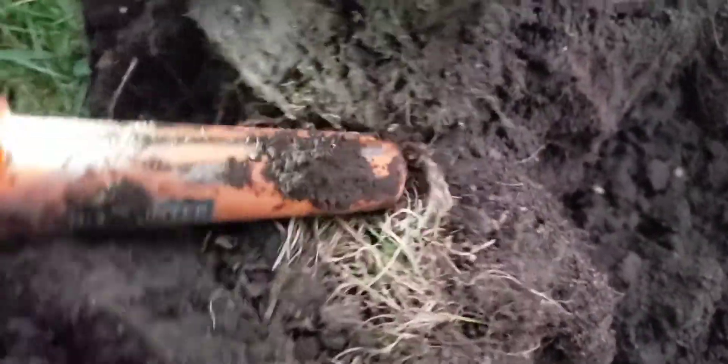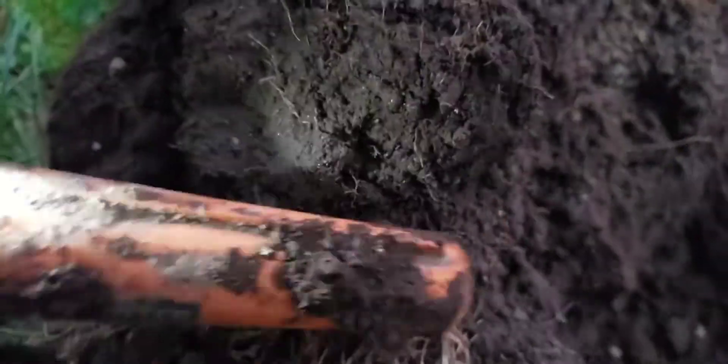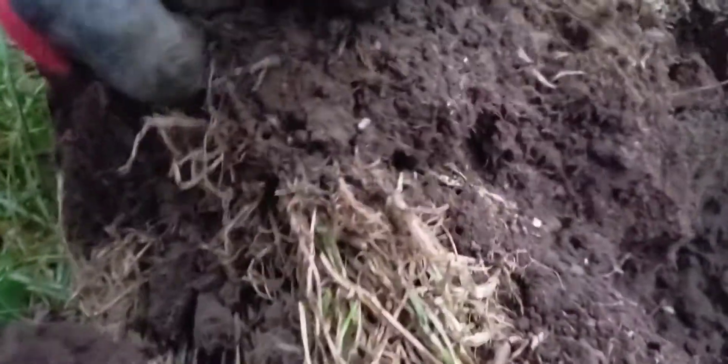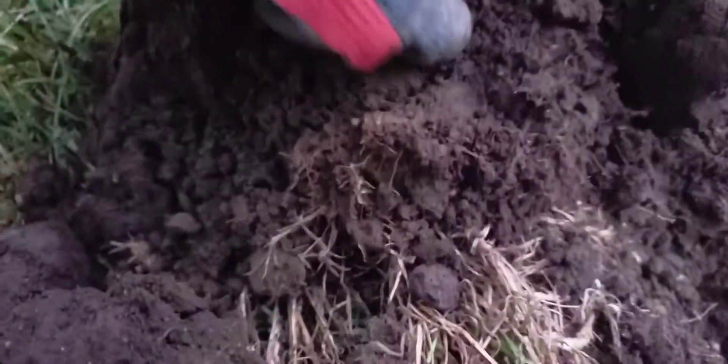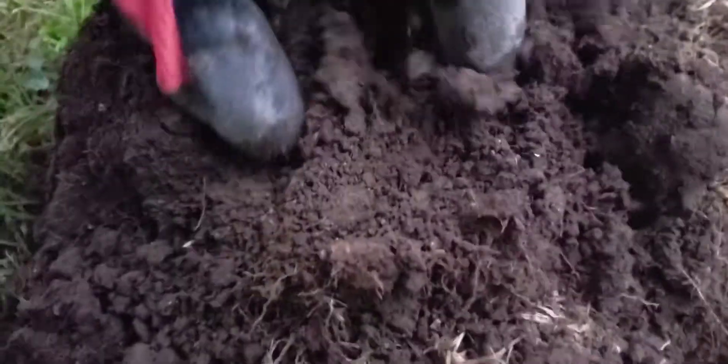Oh man, it's starting to pour now. It figures. Okay, so it's in this area. I figured I'd do a live dig — I don't usually do them. Okay, we're still in here, we're getting closer.